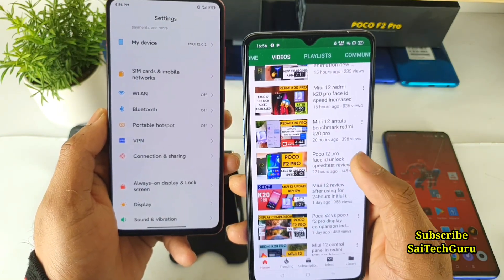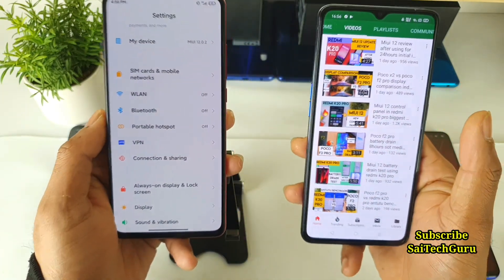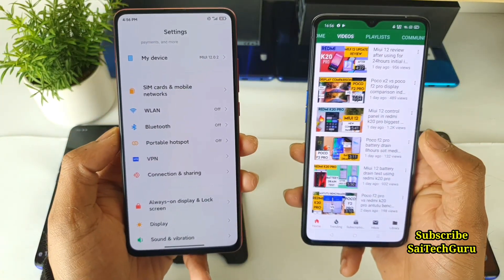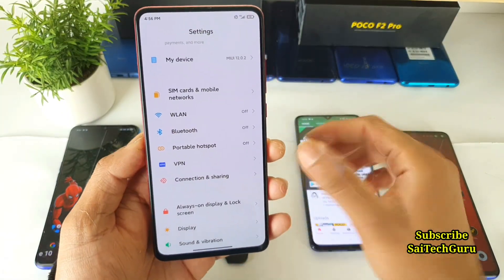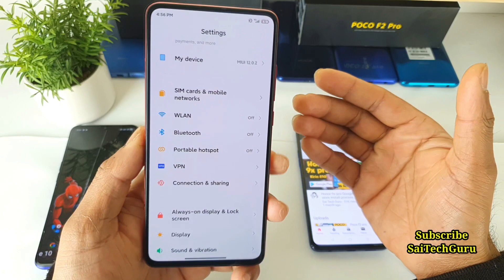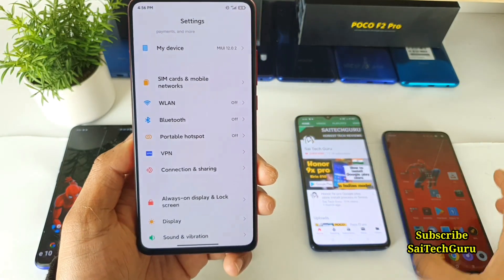I did a battery test on MIUI 12 already. Compared to before, there are a few changes I noticed, and right now the battery has improved a little bit. I'll be telling you what things I changed from the first video to this one.